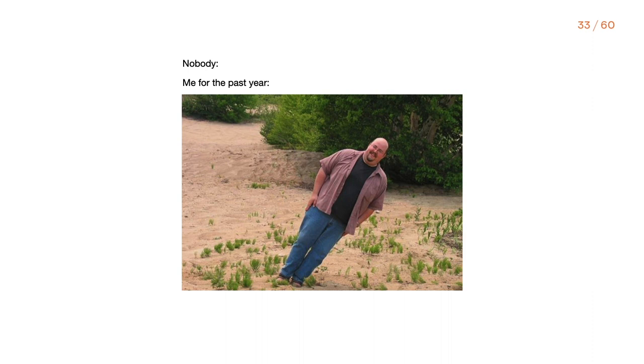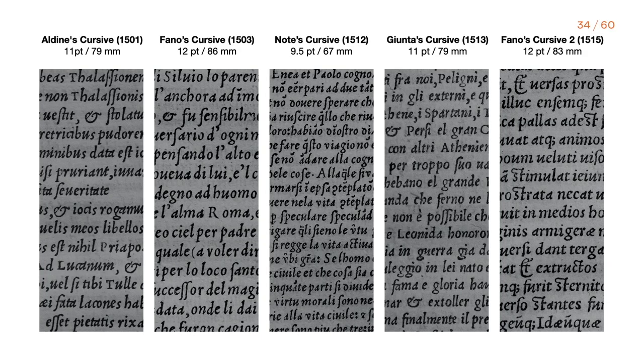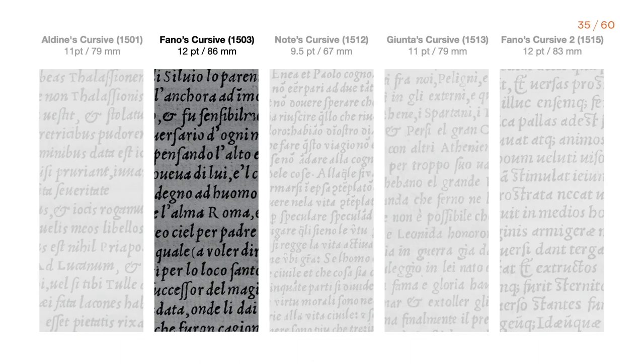At first I was concerned that working on italic for both projects was going to be an overlap in my learning journey, but it turned out to be two completely different experiences and approaches. It wasn't easy to decide which italic model to revive, because in his career from 1501 to 1516, Francesco Griffo cut several italics which were highly influential to the evolution of the italic style. Among his first five italics, Fanno Scorsi — cut in 1503 — is considered by Italian historians to be Griffo's best and most influential italic, which is why I decided to revive this specific model.